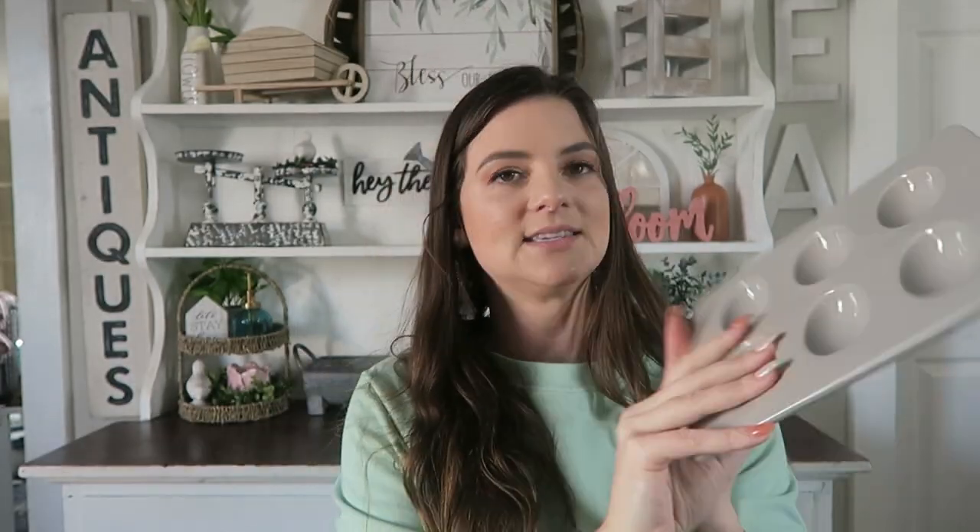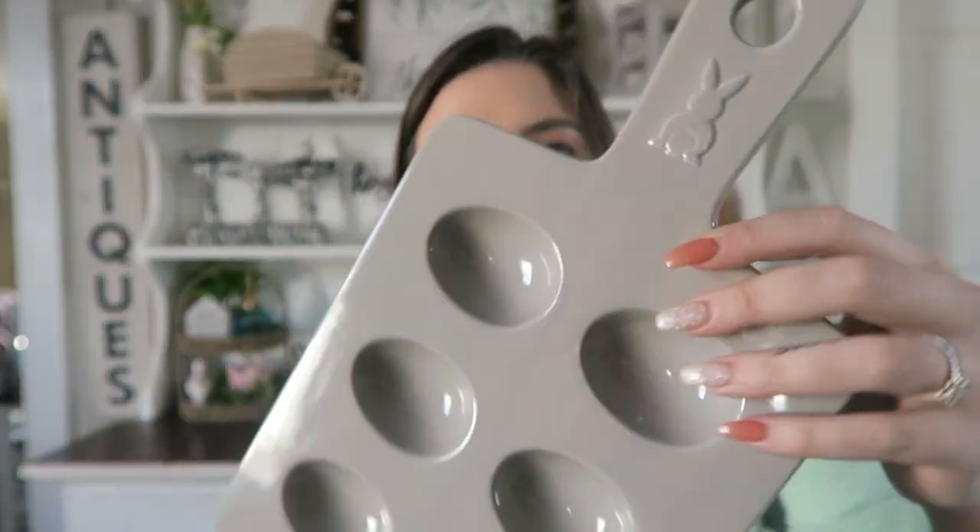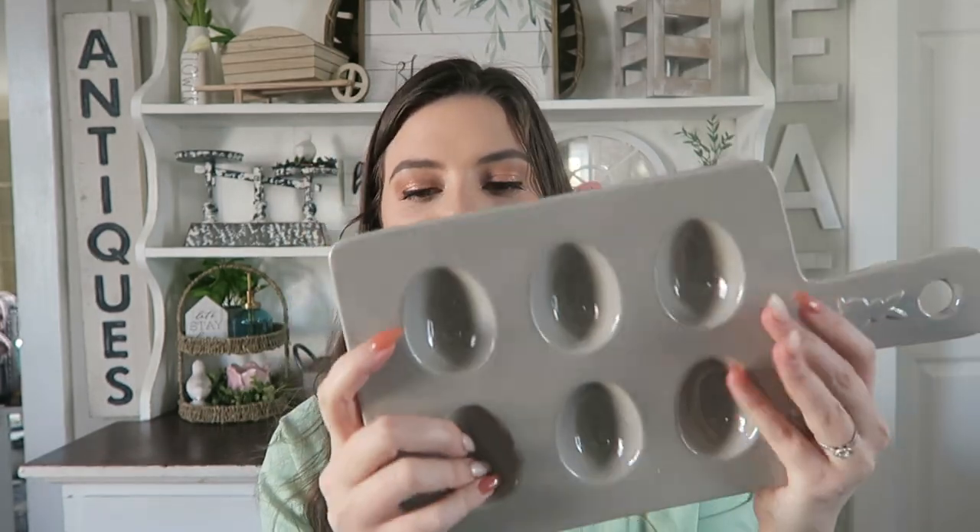I picked up this little egg tray from the Dollar Spot. This was $5 and it's got a really cute little bunny on the top. You could layer this with your cutting boards or whatever, and then also use it to display some eggs.